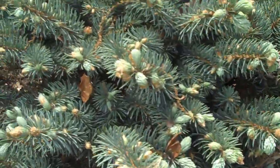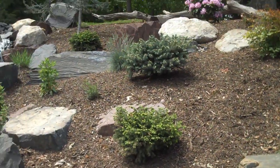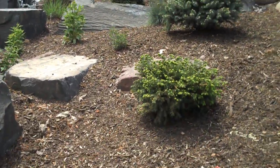This is a globe spruce. We have the spruces just kind of staggered up the hillside. There's a nice weeping atlas cedar on top, so it will kind of cascade over the water.